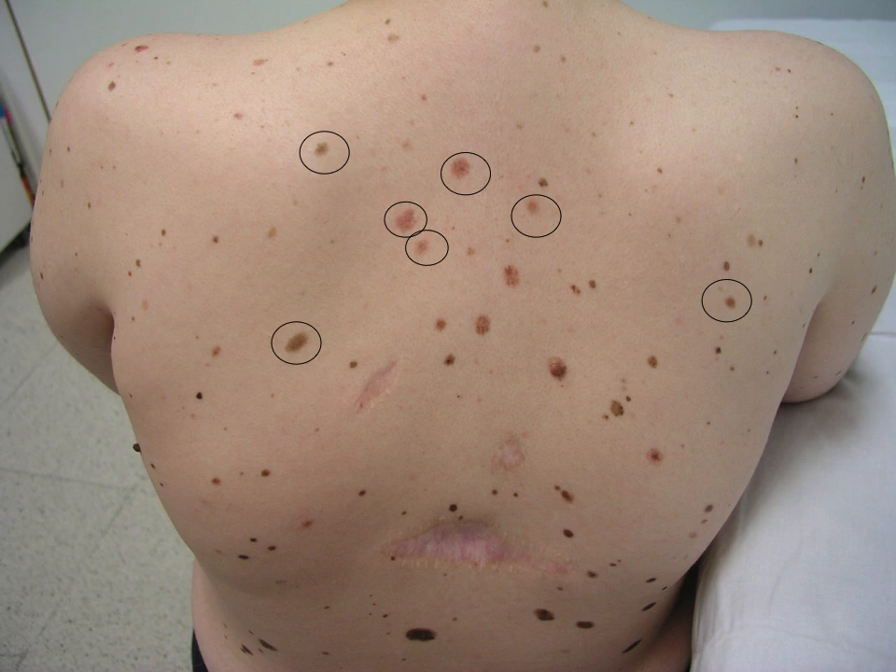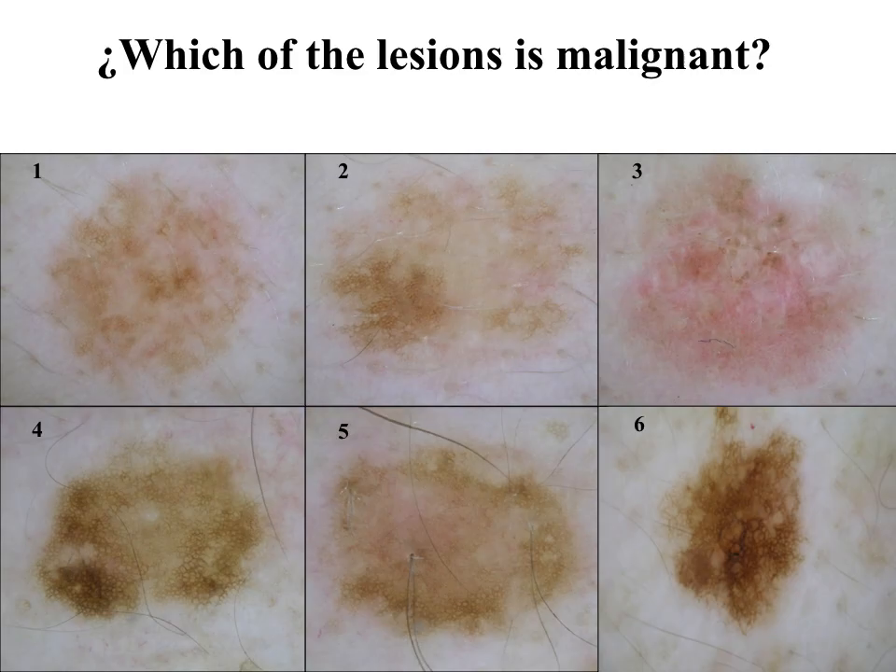I selected for you a few lesions for discussion on dermoscopy. These are six lesions I will show to you. They are atypical lesions with different pigmentations and color distribution, as you can see. You have to select which one, in your opinion, is the melanoma.